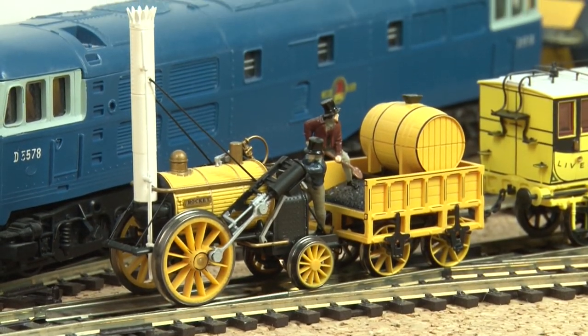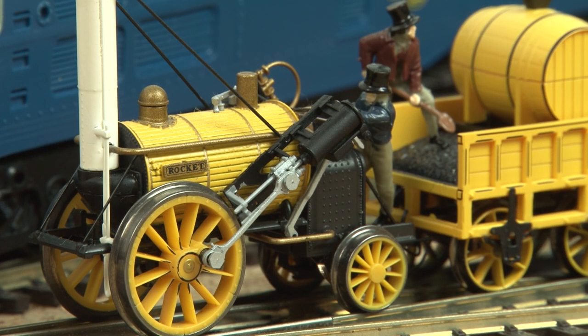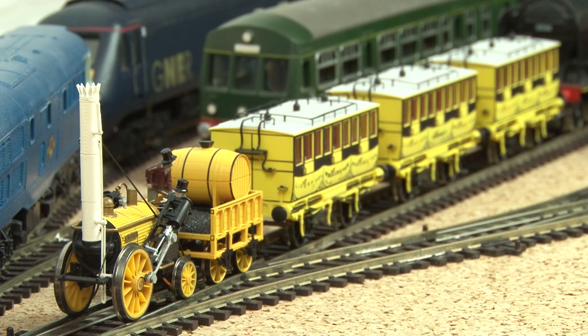And finally we get to the Rocket — one of the engines that started it all. Hornby released their updated models of these last year and I was really impressed with it. Again it seems these were a success for Hornby as they've now started expanding the range.